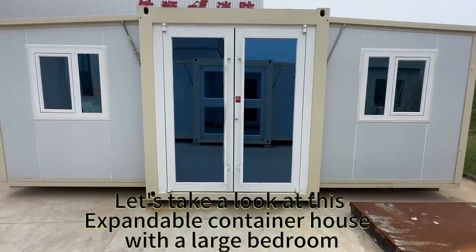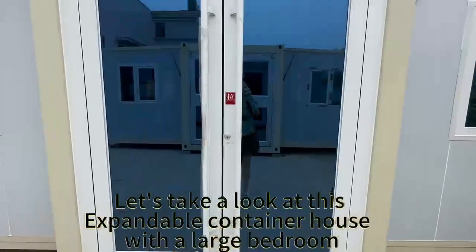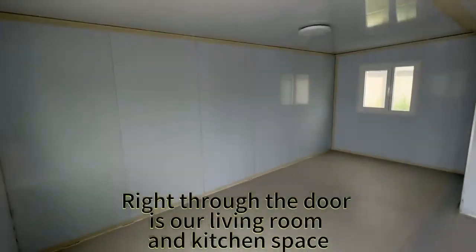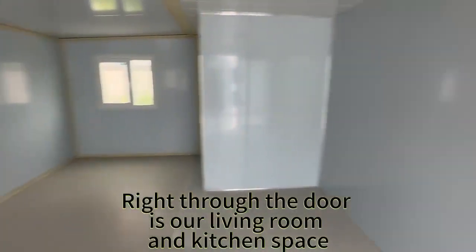Let's take a look at this expandable container house with a large bedroom. Right through the door is our living room and kitchen space.